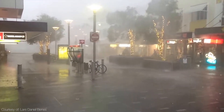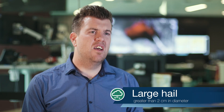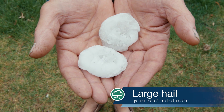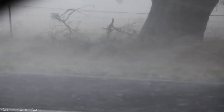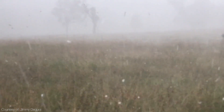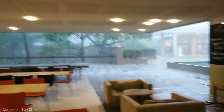Heavy rain can destroy homes and even carry away cars. The Bureau also warns for large or giant hail greater than 2cm in diameter, but we can get much larger than that. With a highly organised severe thunderstorm, we can see cricket to even softball sized hail, up to 10cm in diameter, which can shred trees, damage cars, roofs and even houses.